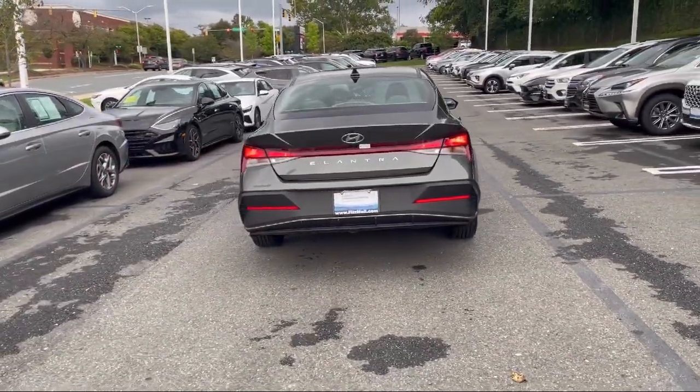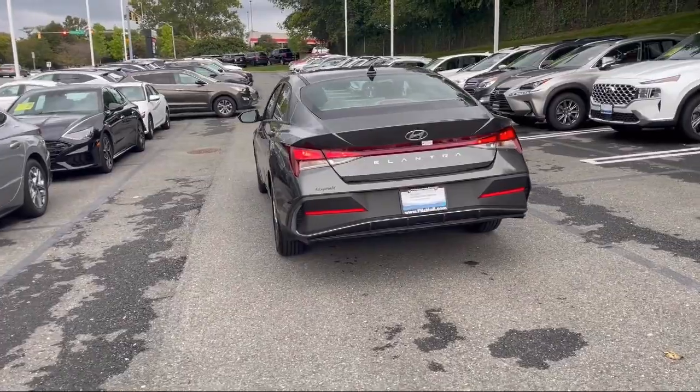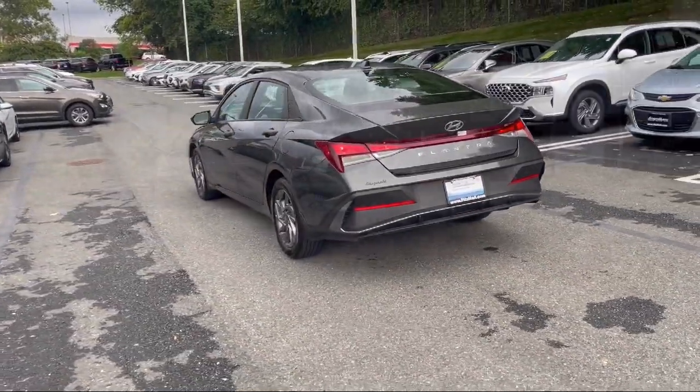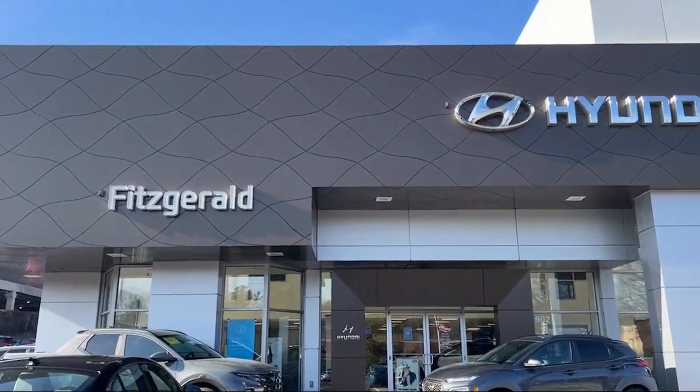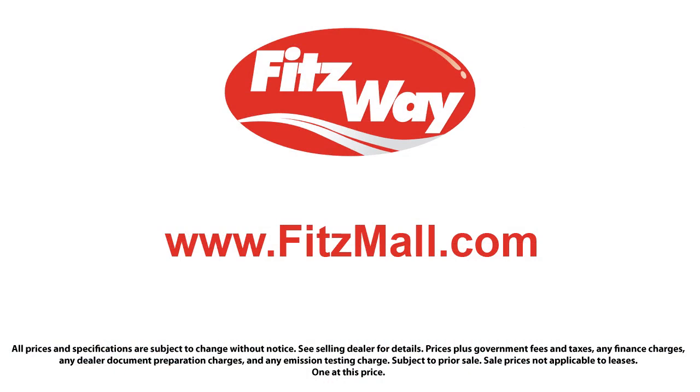Power operated rear trunk liftgate, front air conditioning, automatic climate control, anti-theft system engine immobilizer, voice operated electronic messaging assistance, and has less than 10,000 miles on the odometer.